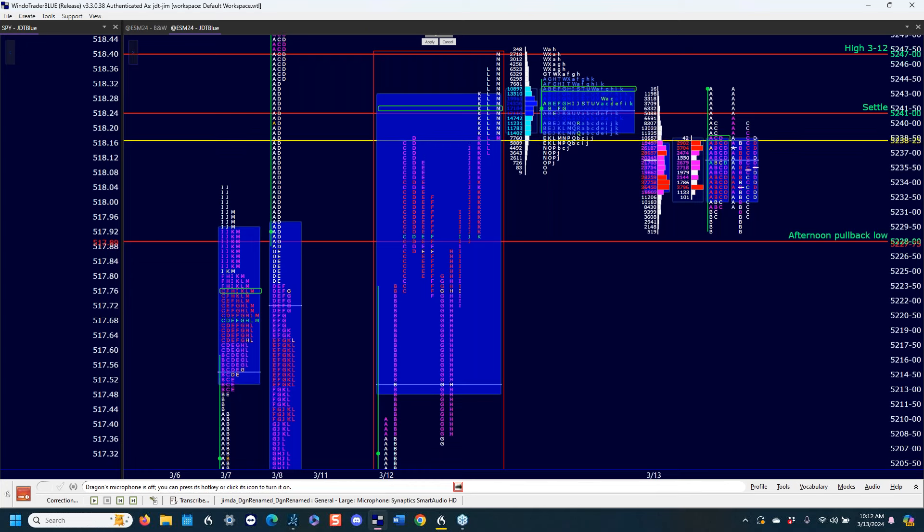Is the afternoon pullback low important because the level is so visual? I thought afternoon pullback lows only applied to trend days. Well, it's not officially a trend day because you got some pullback in G and H period, but to me it looks very much like a trend day — that's why I use it. It doesn't have to be a trend day, but it should be a big day to the upside. Don't try to make science out of the market with exactness — be very careful with that.